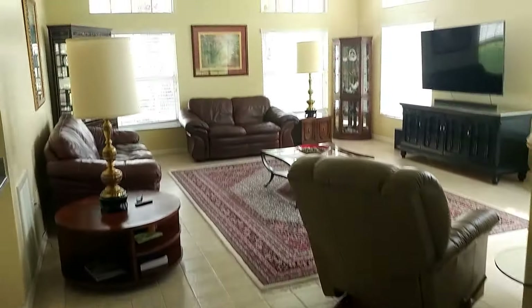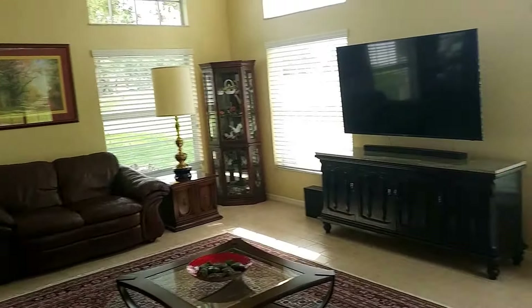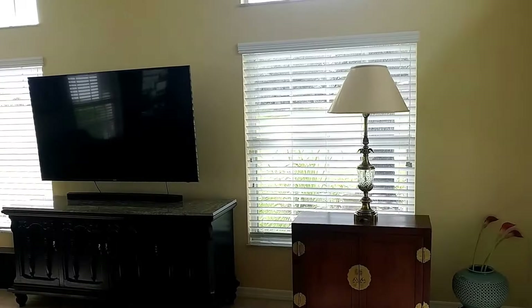My favorite room — the guest room. I mean, the great room. It's 20-foot high ceilings, lots of windows, looks out onto the golf course.